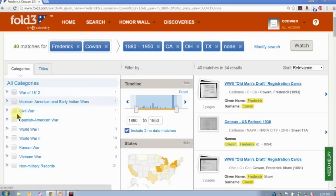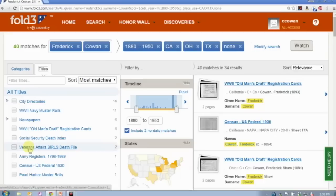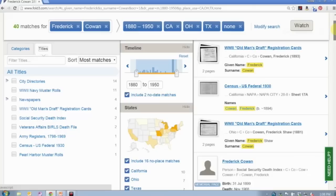The location search in advanced search is a little tricky — it's easier to use the filters afterward for specific locations. Going through the filters again, I'm back down to those 40 records. I can then further filter by a particular conflict if I'm interested only in specific military records.